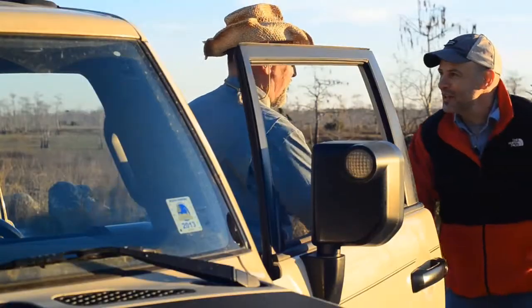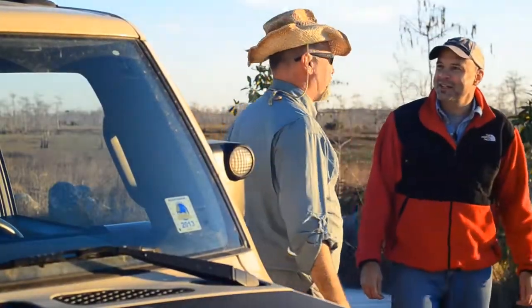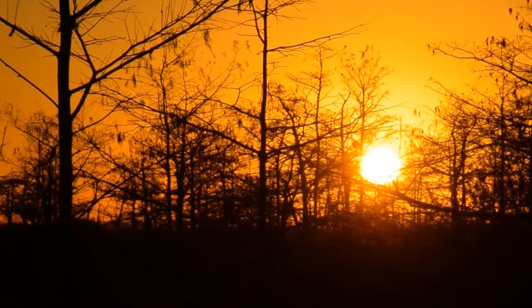Hey John, how are you? Good morning. Good to see you. How are you doing this morning? I'm doing good. You picked a really good day. I like what I see — we're going to have a good one. Sun's coming up. Beautiful day.